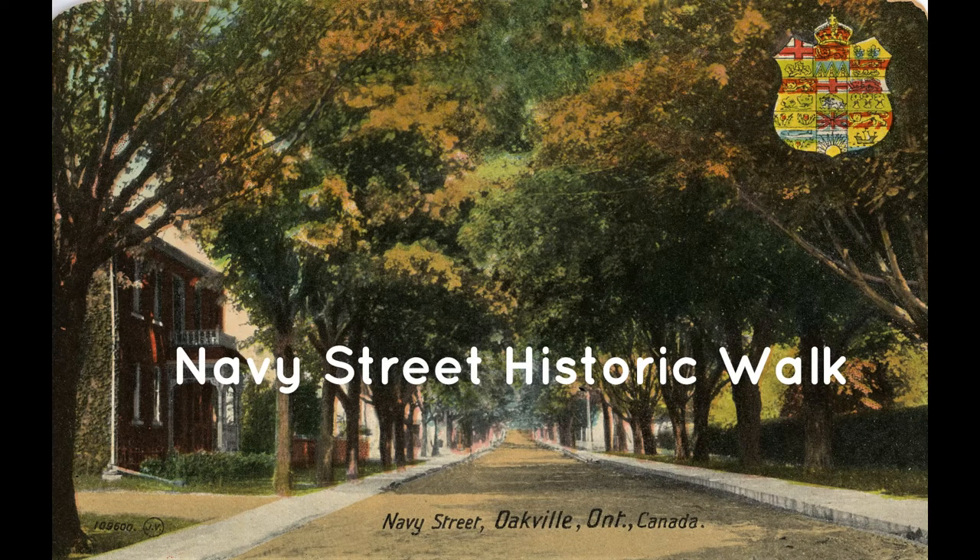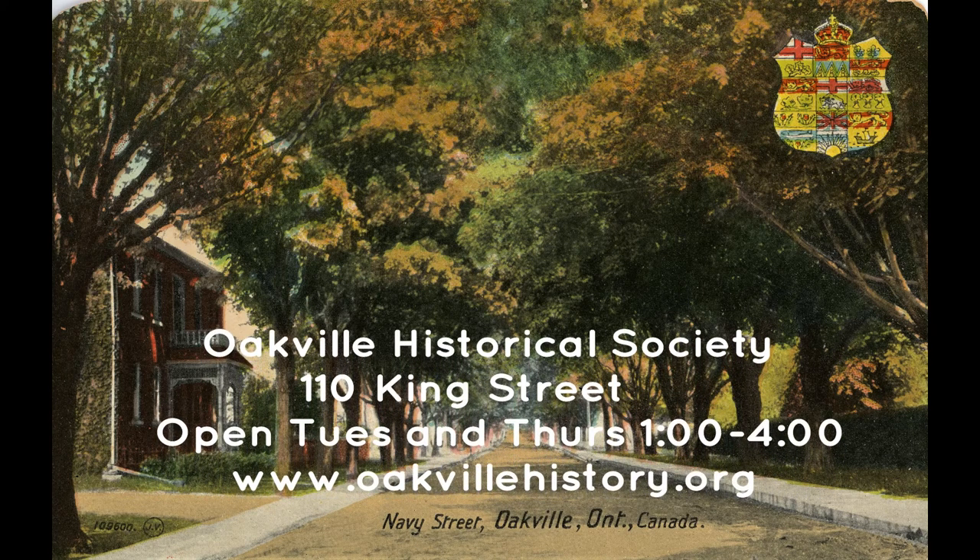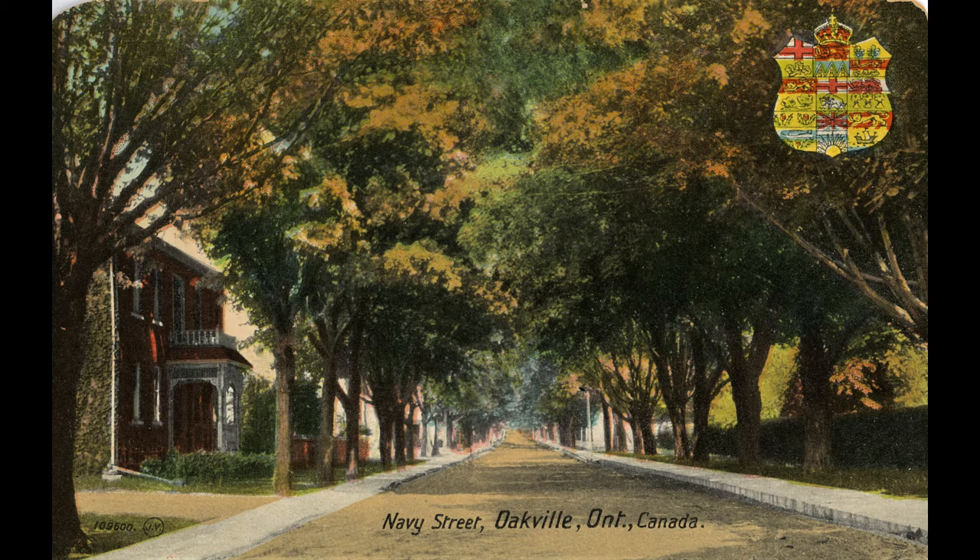This historic walking tour of the south end of Navy Street has been prepared by the Oakville Historical Society. Along the way you will see the street as it looks today and as it looked in the past, and meet some of the original owners of the houses. Think of this as Street View and Facebook of the 1800s and 1900s.